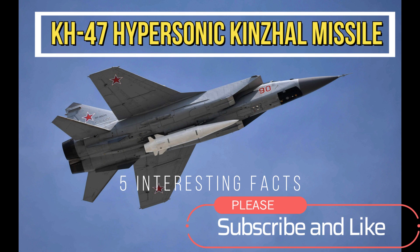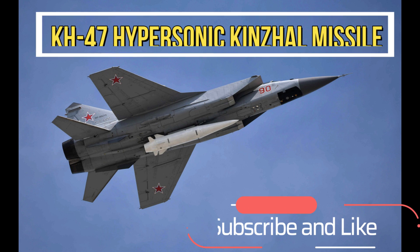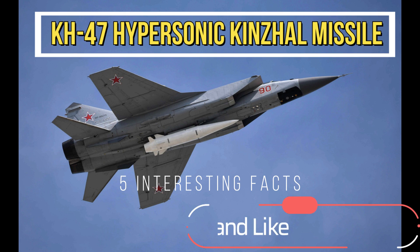Hi everyone, welcome to my channel. In this video, we'll be talking about the Kh-47 hypersonic Kinzhal missile from the Russian military.